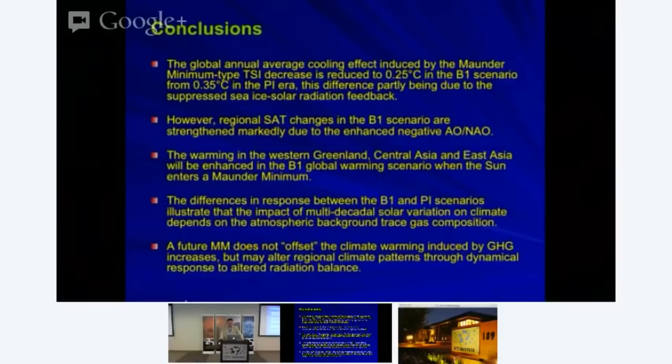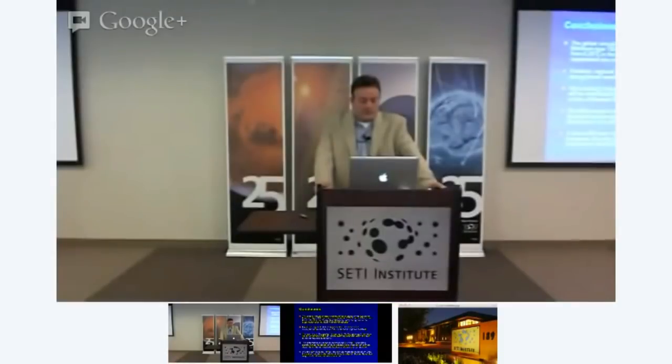Maybe not as big as the Maunder Minimum, but maybe as big. The question is: if it were to occur later this century in a climate warming scenario, what would be the change in climate? Would it offset global warming due to greenhouse gases? I have done some climate modeling work on that, and the short answer is no. There would be a slight cooling if the sun were to go into another Maunder Minimum event—probably two to three tenths of a degree—but that would not offset the climate warming that occurs due to greenhouse gas emissions. Even in the most optimistic scenario of greenhouse gas controls, a modern minimum would not offset that. We have a slightly smaller decrease in the overall global average temperature, but a modern minimum in the future is not going to offset the climate warming due to greenhouse gases.